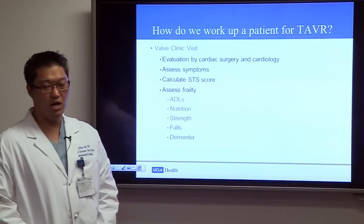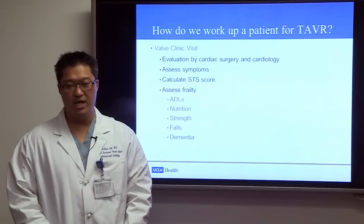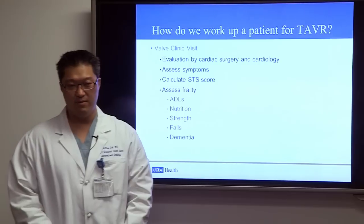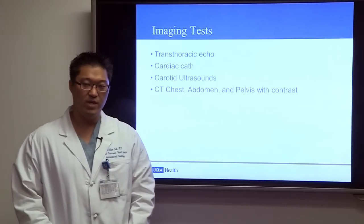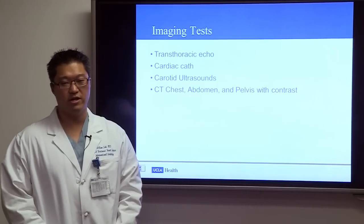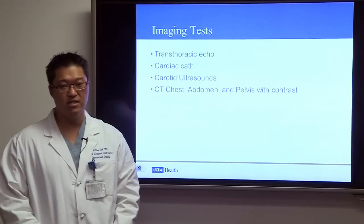In the valve clinic, patients are evaluated by both cardiac surgery and cardiology. We assess symptoms, calculate the STS score, and assess for frailty — activities of daily living, nutritional status, strength, history of falls, and dementia. Imaging includes transthoracic echo for valve morphology and hemodynamics, cardiac catheterization to evaluate coronary arteries for blockages requiring stenting prior to TAVR, carotid ultrasound for stroke risk assessment, and CT scan of the chest, abdomen, and pelvis with contrast to evaluate the aorta and iliac vessels for transfemoral delivery.